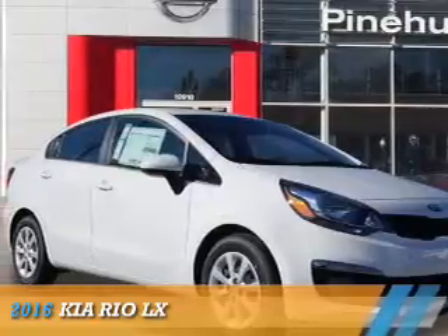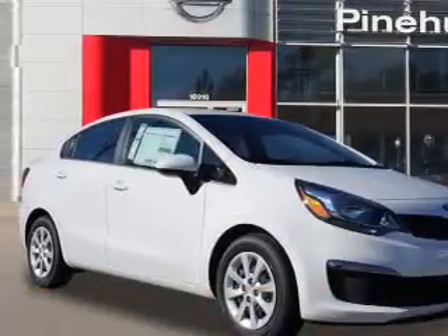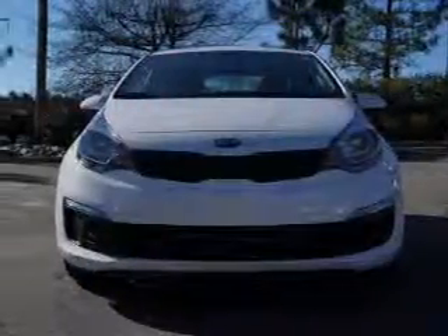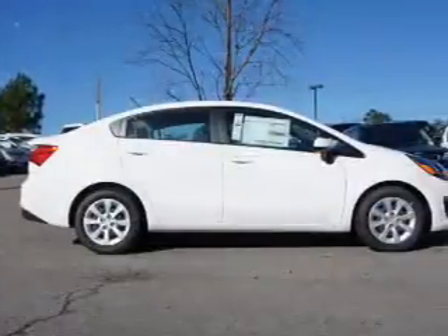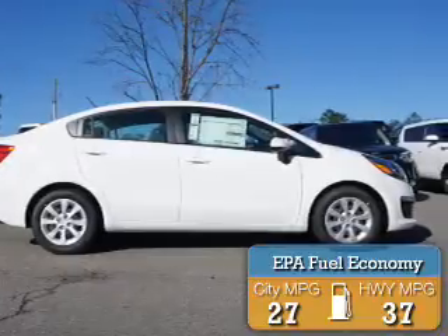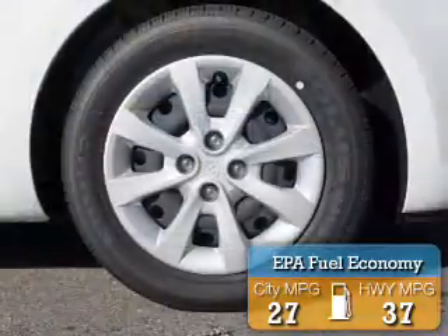Presenting the 2016 Kia Rio. It's powered by front wheel drive, a 1.6 liter four-cylinder engine, and an automatic transmission. Great fuel efficiency saves you money by requiring fewer trips to the gas station.